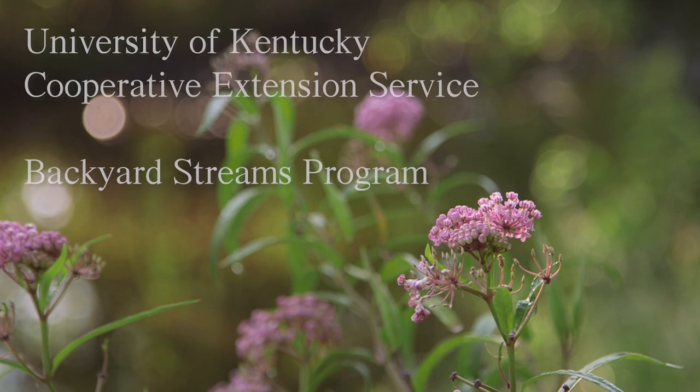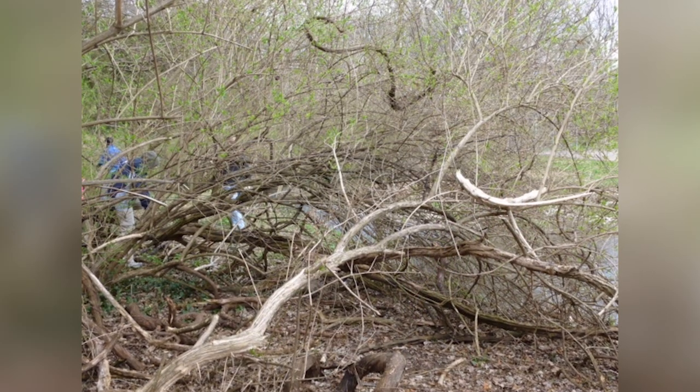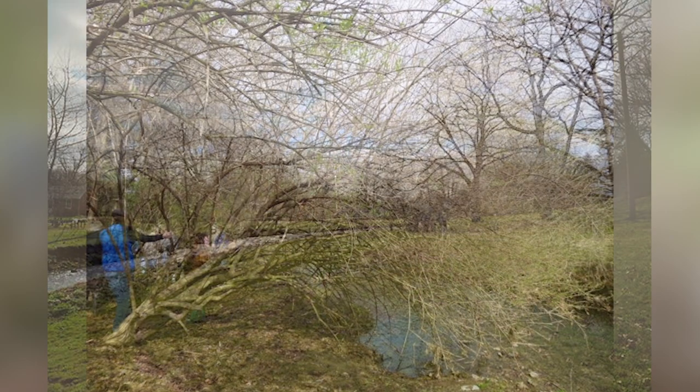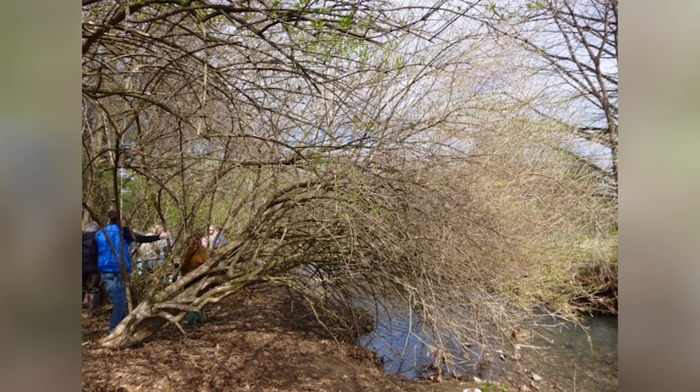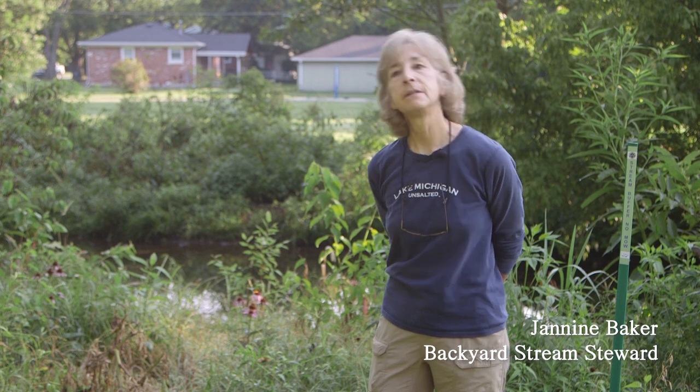We're here at Gardenside Park in Lexington. We started in April of 2014 with removing honeysuckle and sowing seeds along the bank here. It was mowed to the edge, there was a lot of erosion, and most of the bank was covered with honeysuckle. It was so thick you couldn't even get through down the stream here.